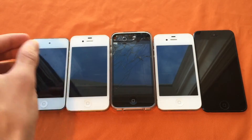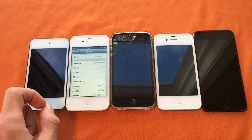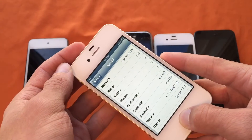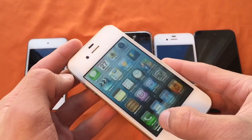Then we have the iPhone 4 here running iOS 6.1.2 — we're going to check just to make sure. Yes, 6.1.2. This is a 4; there is no Siri, it has voice control. So there we go for that.